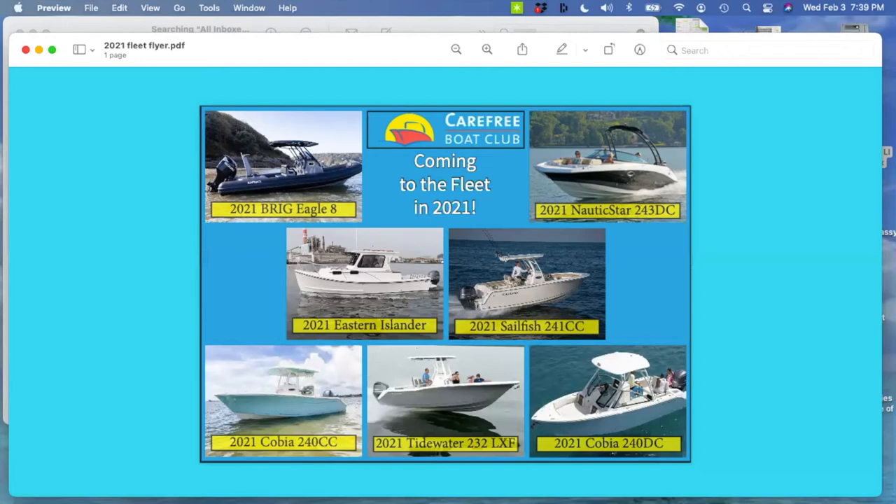While we're on the topic of float plans: when you're using Navionics, there is a way to download the plan you make, save it to your computer, and share it with us. You'll get access to both David's and my email. If you want to send us a float plan and have us check it — either make recommendations, approve it, or suggest a different route — you're welcome to do that for your first few outings or all your outings.